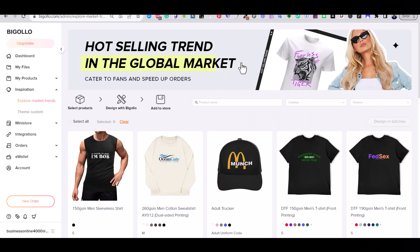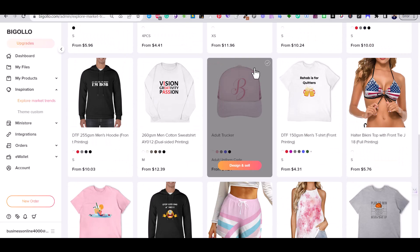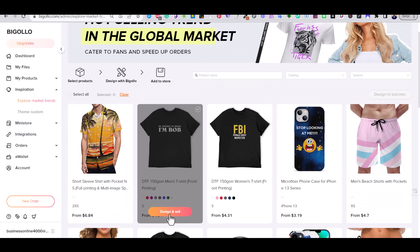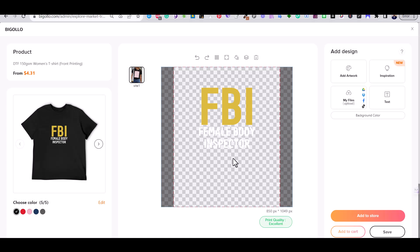Secondly, inspiration. Bigelow has an inspiration and trending section that allows you to find the latest trends and get ready-made designs to use on your store. You simply need to add your logo to these designs and place them directly in your store.